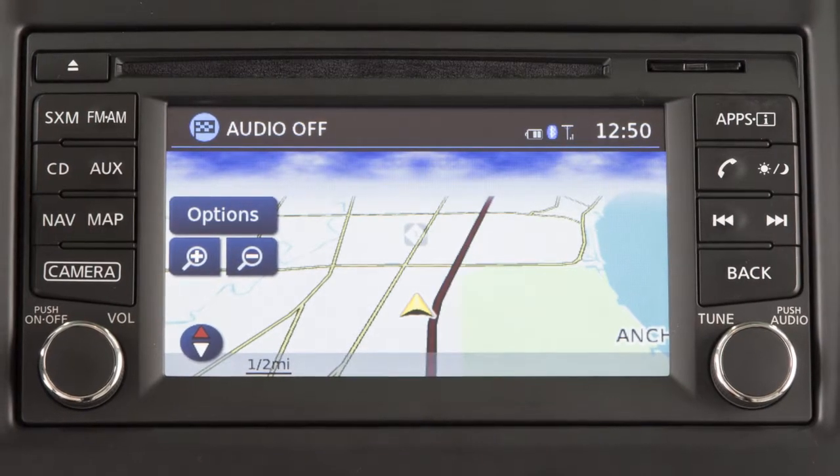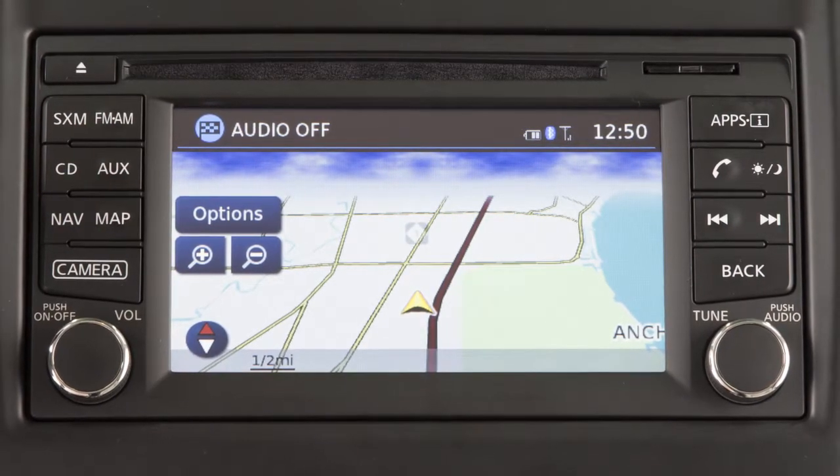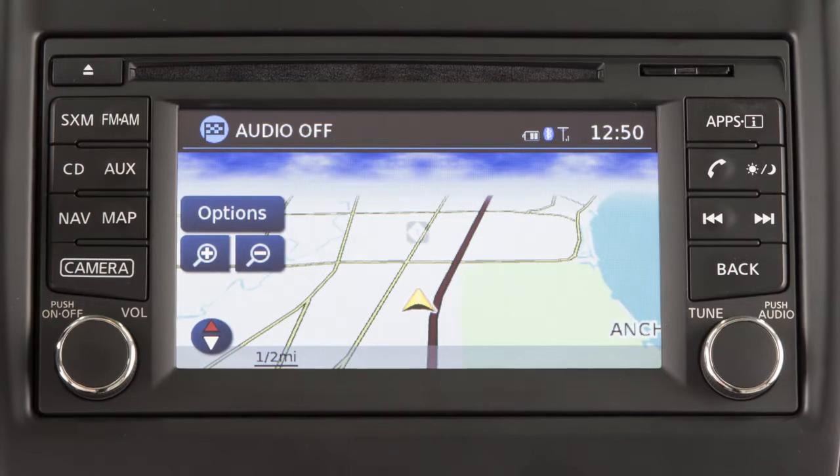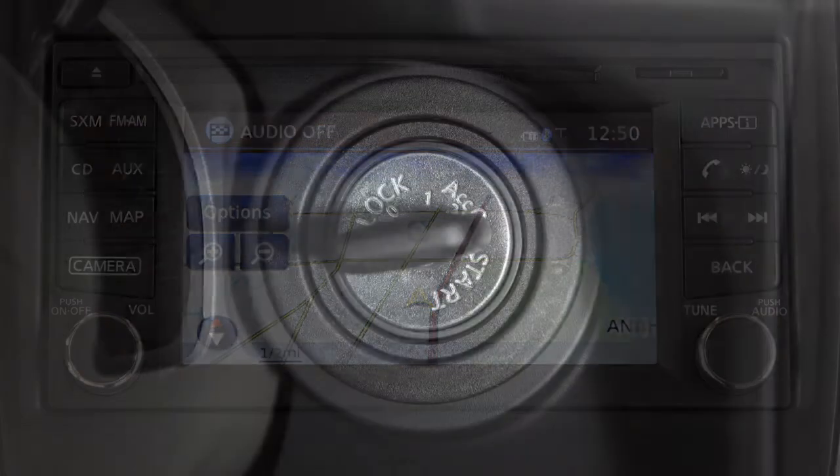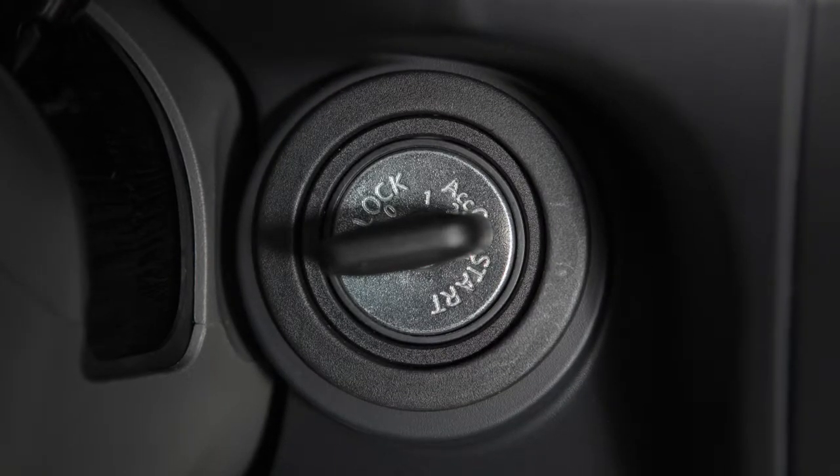The Nissan Navigation System uses a real-time map display and turn-by-turn voice instructions to help you navigate to your destination. The navigation system starts when the ignition is in the ACC or ON position.